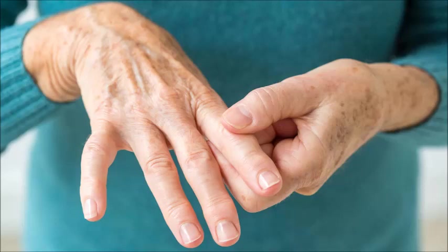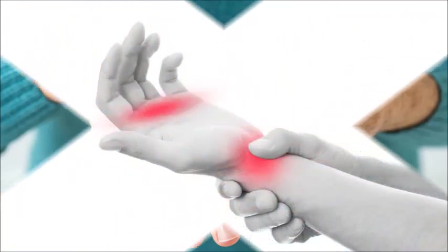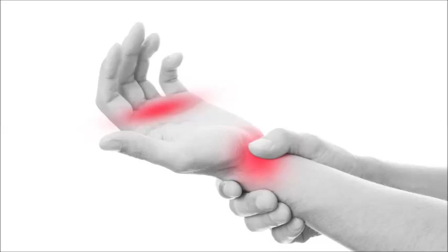Using a yoga strap may help people maintain proper form while stretching. Many people will find it beneficial to work with a physical therapist who understands RA to learn the correct way to perform the stretches that meet their personal needs.